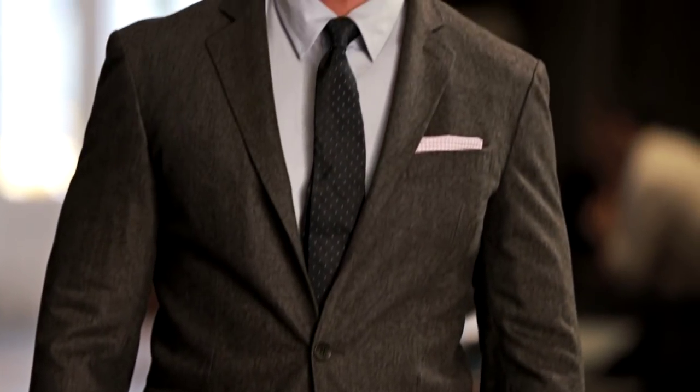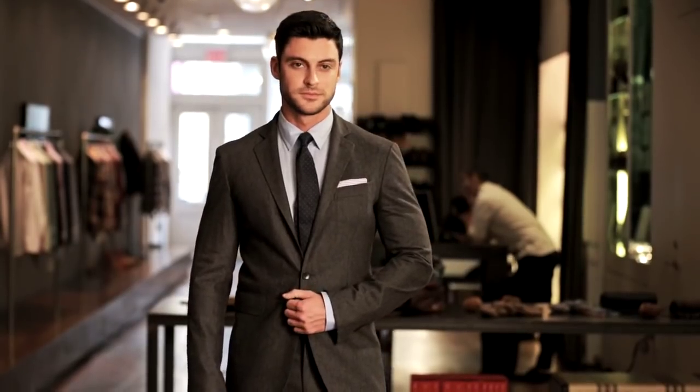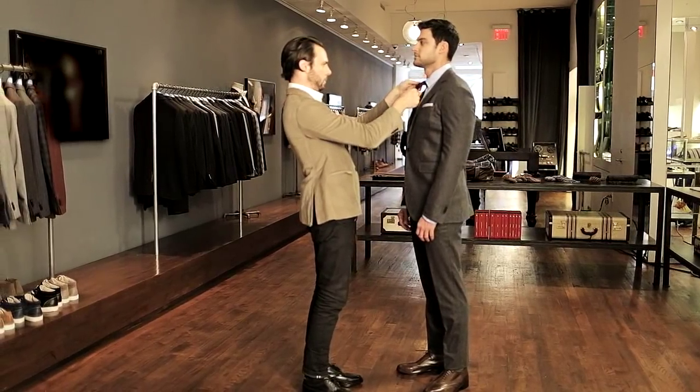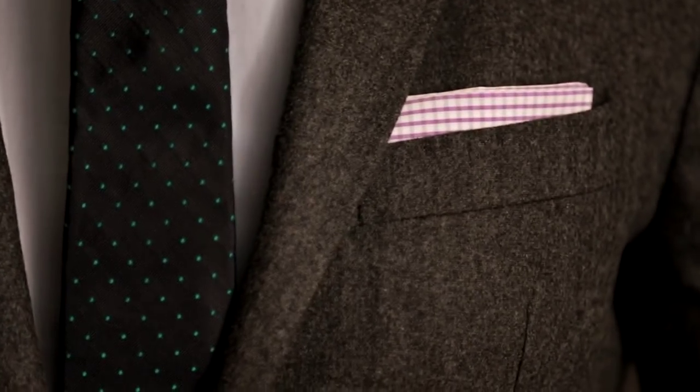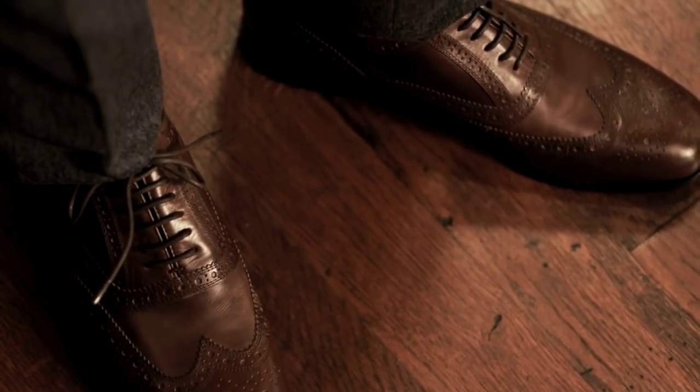It adds texture and warmth. In fact, you may not even need an overcoat, but it's still appropriate for business. And the pin dot tie is a great way to add some pattern without getting too crazy. Now that we've suited up, join us next time as we build another look starting with a great shoe.